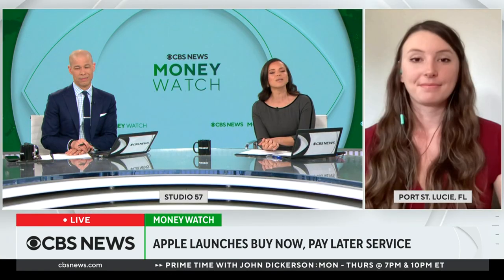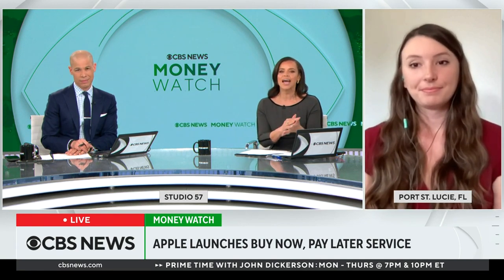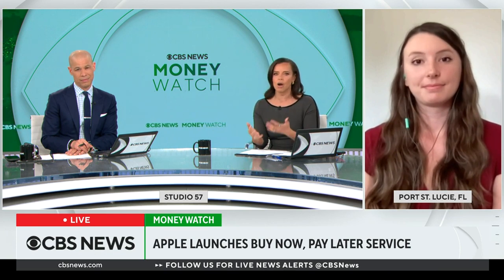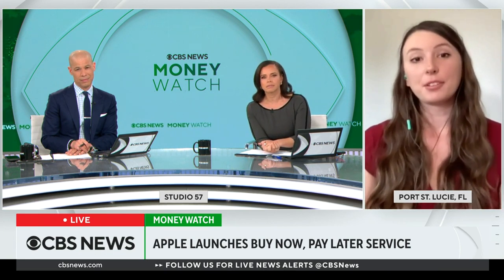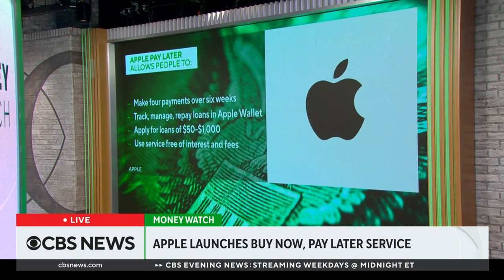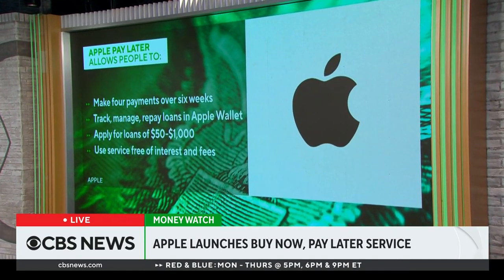Let's get the basics out of the way. How does Apple Pay Later work, and how is it different from some of the other Pay Now, Pay Later offerings? Apple Pay Later lets you make a purchase and then pay for it over the course of six weeks in four installments. Like other services, it doesn't have late fees and it also doesn't have interest. It's similar to services like Affirm, Afterpay, and Klarna, but this is Apple's own spin on things.